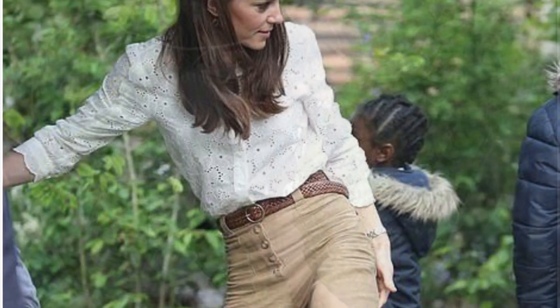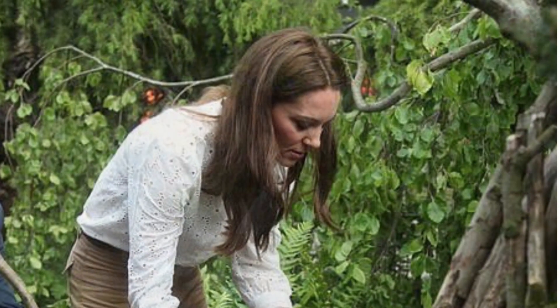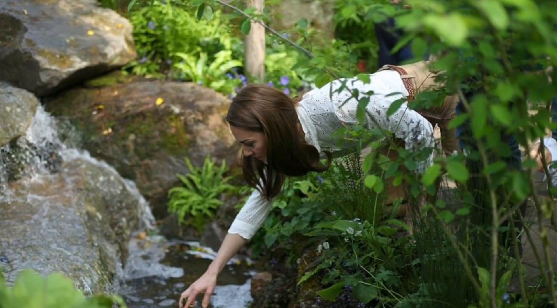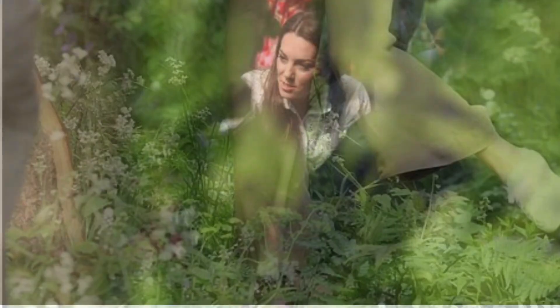I really feel that nature and being interactive outdoors has huge benefits on our physical and mental well-being, particularly for young children. I really hope this woodland that we have created inspires families, kids and communities to get outside, enjoy nature and the outdoors, and spend quality time together.